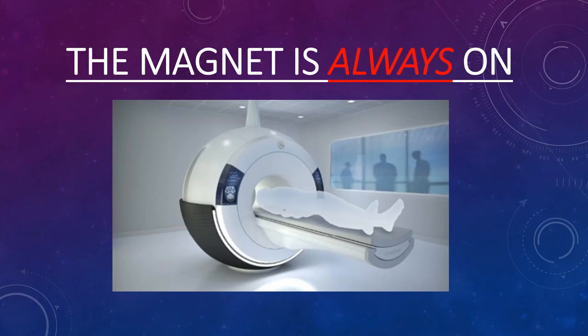MRI developed quickly as a diagnostic tool that was considered perfectly safe, except for the fact that there is a very strong magnetic field associated with it, which has caused a lot of problems over the years that people weren't aware of.